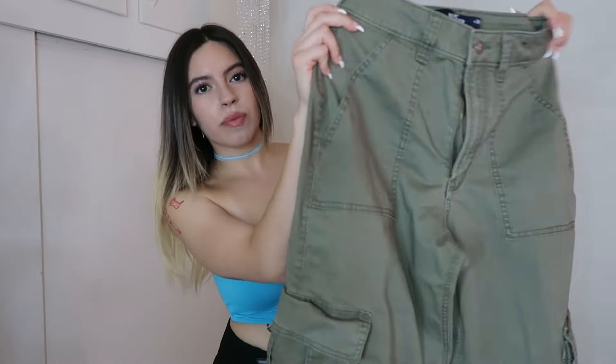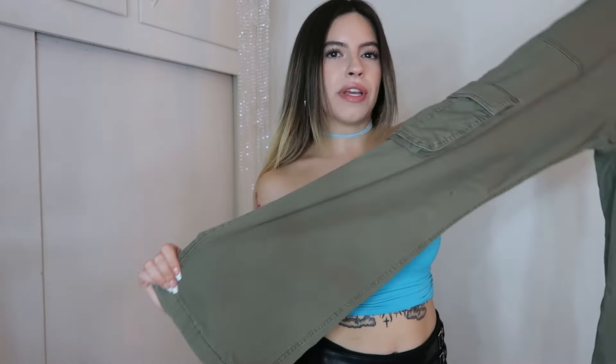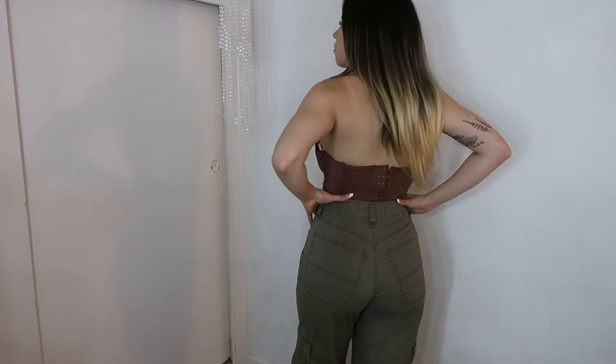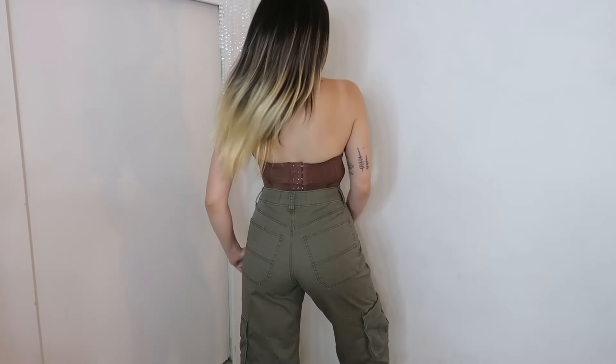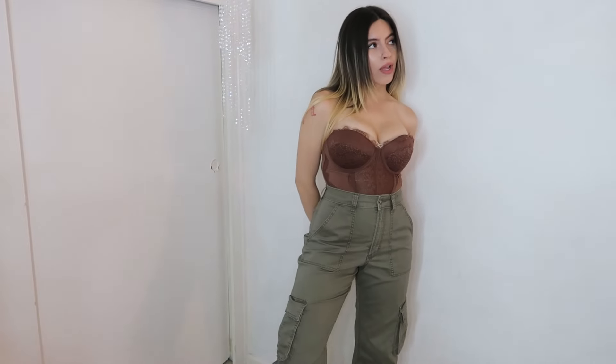Now I'm going to show you guys what I got at Plato's Closet. I got these super cute cargo pants — they're a nice wide straight leg, so they're fitted at the hips, waist, and upper thigh but then they start to flare out into a straight leg, which is super cute. These are originally from Hollister and I got them in a size 2 regular.